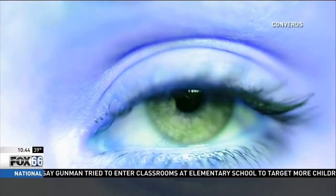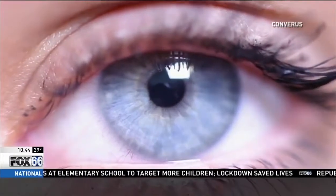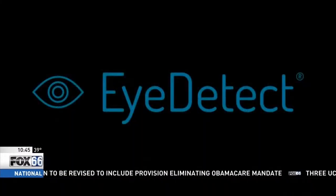A new form of lie detection claims it can see the truth. There are markers in the eyes that are able to accurately determine if an individual is being deceptive. Neal Harris is the vice president of Converis, the company that created this new technology called iDetect.